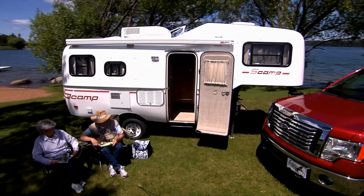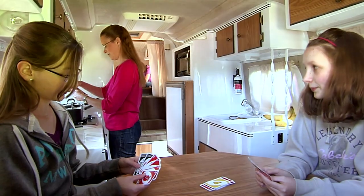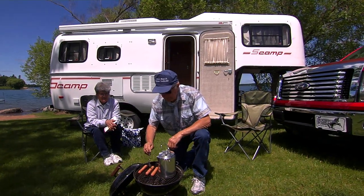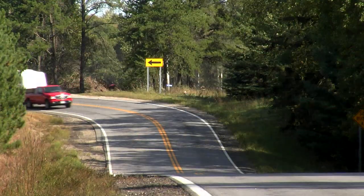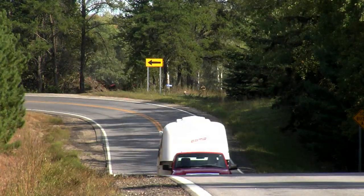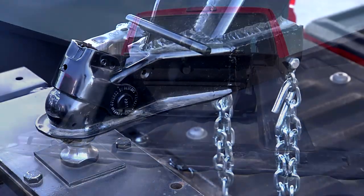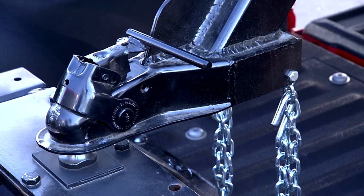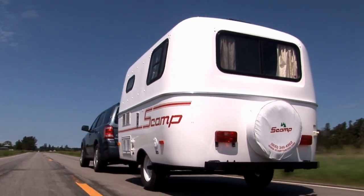Finally, we have the Scamp fifth wheel. This model is similar to the Scamp 16, but includes a loft bed over the truck box. Designed to easily sleep four adults, the fifth wheel gives you an amazing amount of space and is filled with features that make camping fun for everyone. The Scamp fifth wheel tows well behind smaller pickups too, like a Ford Ranger for example. It can also be set up to tow properly behind full-size trucks and works great with popular short-box pickups. There you have it — the Scamp lineup of lightweight and feature-packed campers.